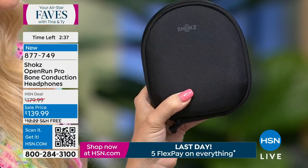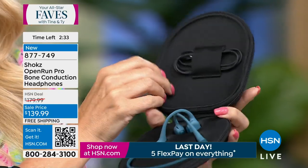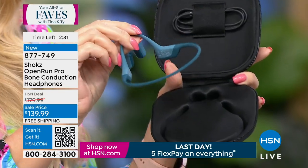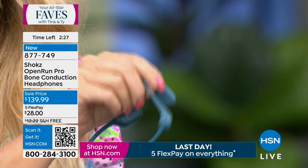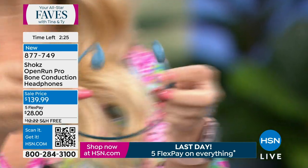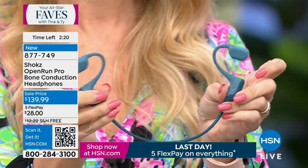Think about this again as a must-have gift for dad for Father's Day or mom for Mother's Day. If you're thinking about a gift that they are going to be super impressed with and think you spent close to $200, this is the place to get them — here at HSN, where we have the best deal on the newest and latest and greatest from Shokz.